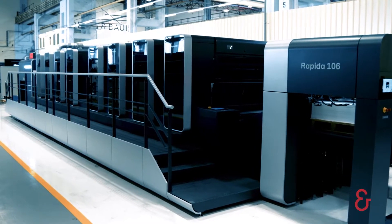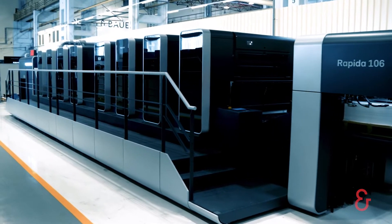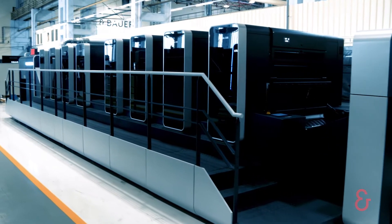Productivity — shortest make-ready times and highest automation are the key for your success.